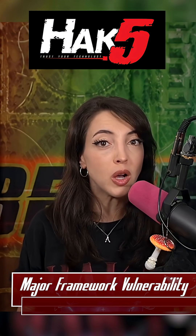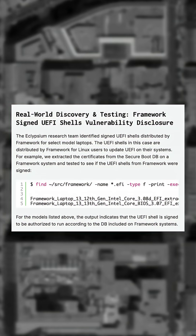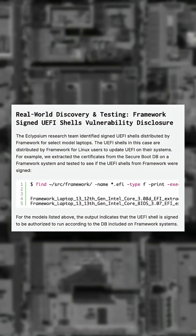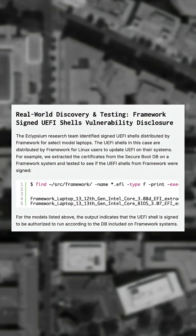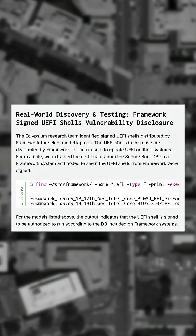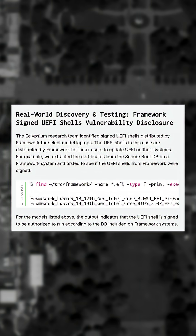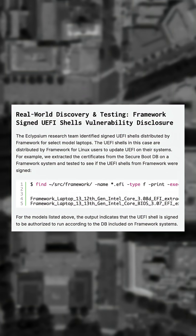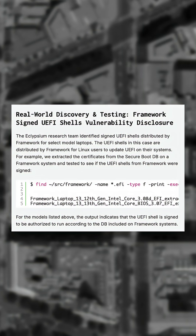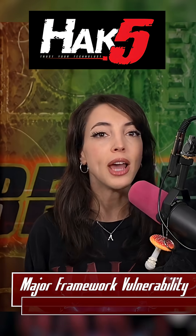What went wrong is that the functionality of this command is improperly contained. The Framework build includes a signed UEFI shell that exposes the MM command. When in the signed UEFI shell, attackers can use the unmitigated access to this command. They overwrite the G security pointer to always return success or null, which essentially disables signature verification for following module loads in the boot process and subsequently allows unsigned components to be executed and hidden before the operating system loads.